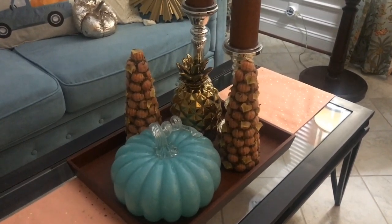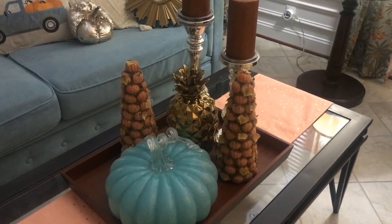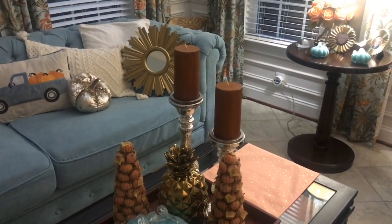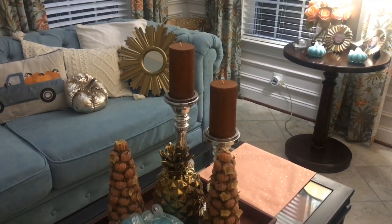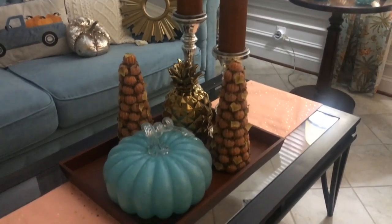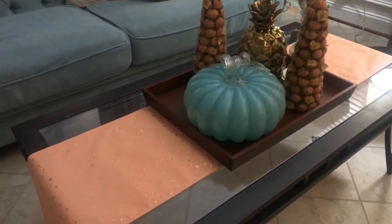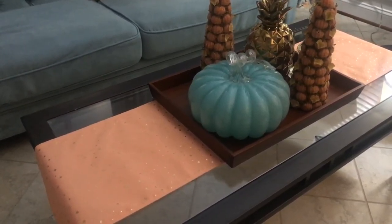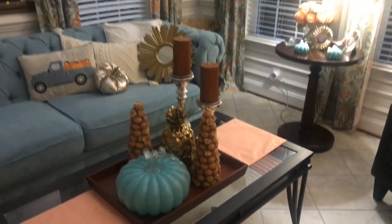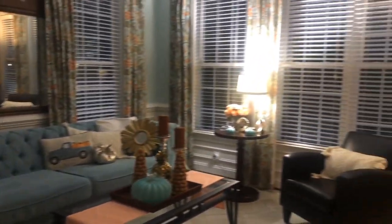I have some pumpkin topiaries that I've had forever — I bought those probably 20 years ago. Of course there's a gold pineapple. On the candlesticks I used a burnt orange color for the candles and they have some glitter in them as well. On the coffee table, because it is glass and because I feel this room can be kind of cold, I added this salmon color runner and it seems to add a little bit of warmth to the room. So that is our sunroom slash music room slash ladies' sitting room.